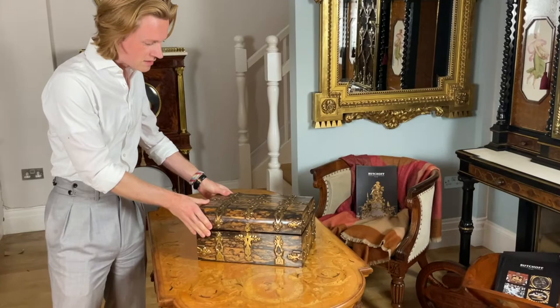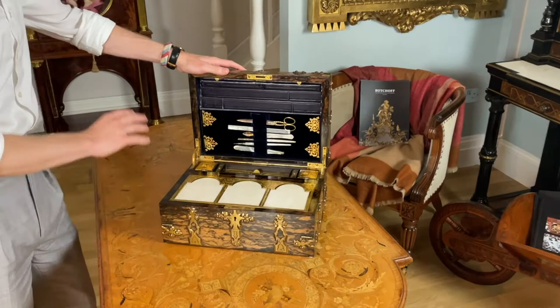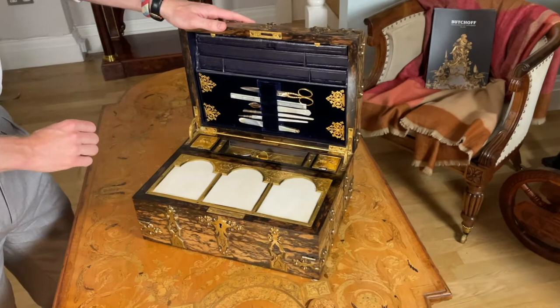Once you open up the writing box, you'll see that it's been beautifully fitted on the inside, with all kinds of writing instruments and even an inkwell and a matchbox to the side.